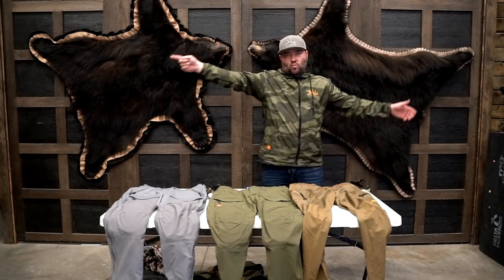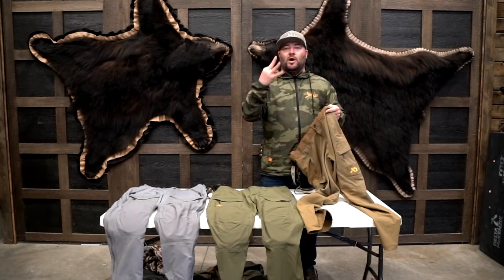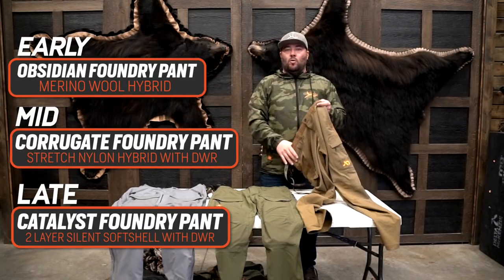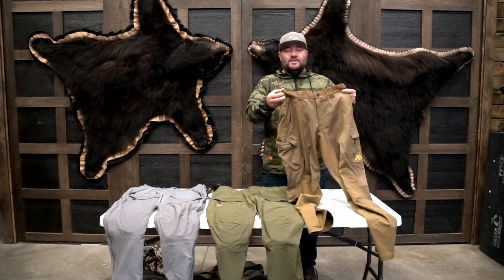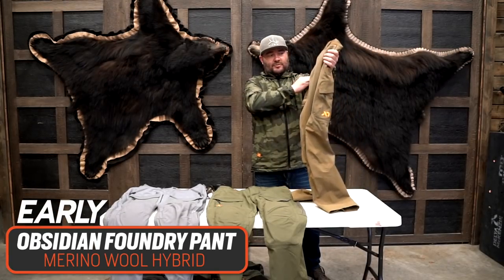All right guys, welcome. I am here to show off the brand new line of pants from First Light for the 2021 season. These are the new Foundry line. There are going to be three different models. We're going to go through and kind of show you early season to late season, what we like about the new pants, and maybe what we would pair them with depending on what season we're hunting. First is the brand new Obsidian Foundry pant.